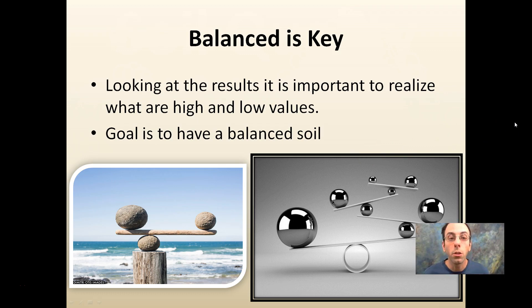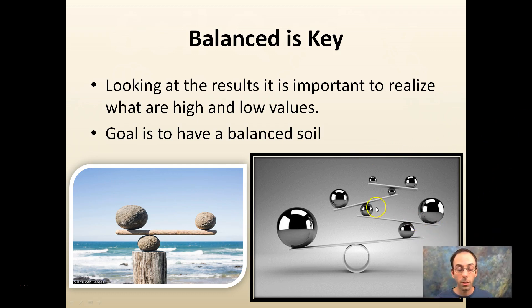Balance is the key, regardless of what soil you're talking about. Looking at the results from the lab, it's important to recognize what values are high and what are low. The goal is to have a balanced soil — you want to bring low values up without adding even greater amounts of nutrients where values are already high. It's a difficult balancing act with some give and take within everything.